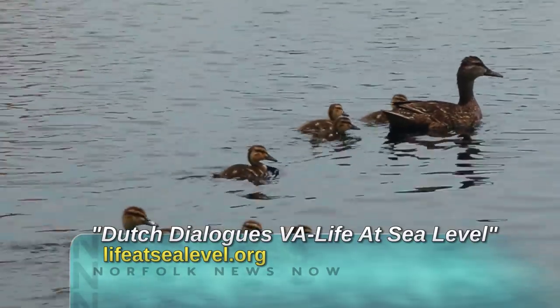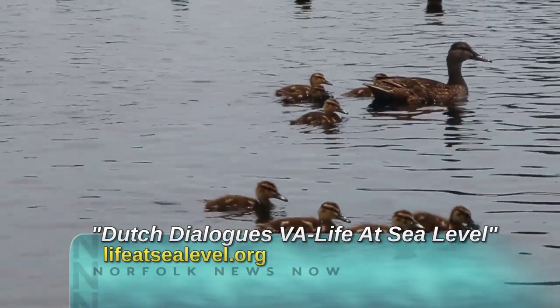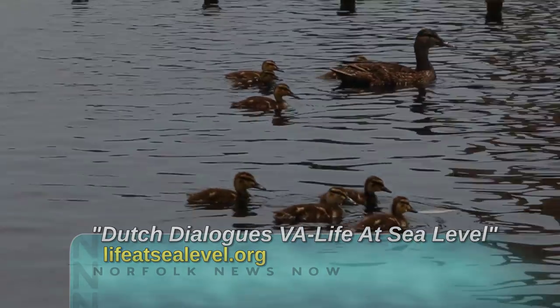For more on Dutch Dialogues Virginia, its presentations, plans, and pictures, just go to lifeatsealevel.org.